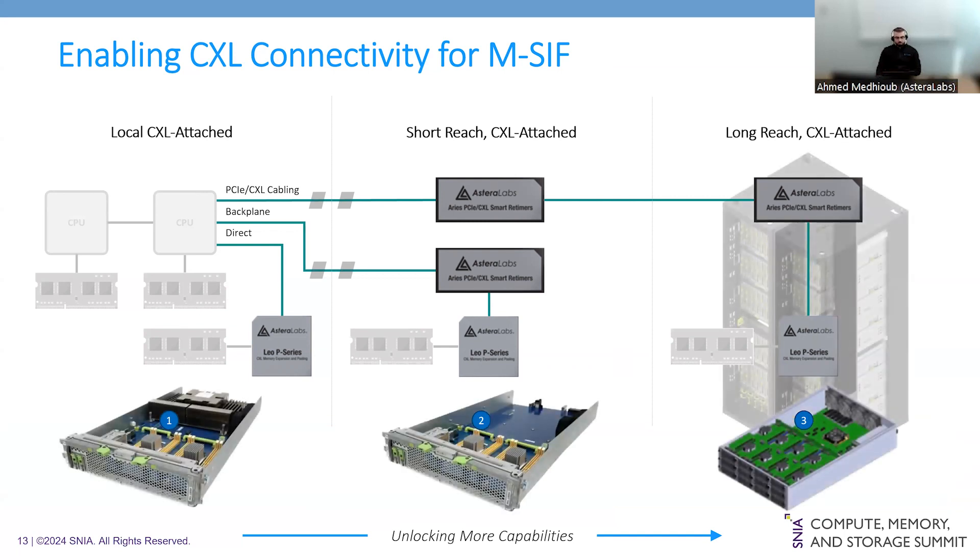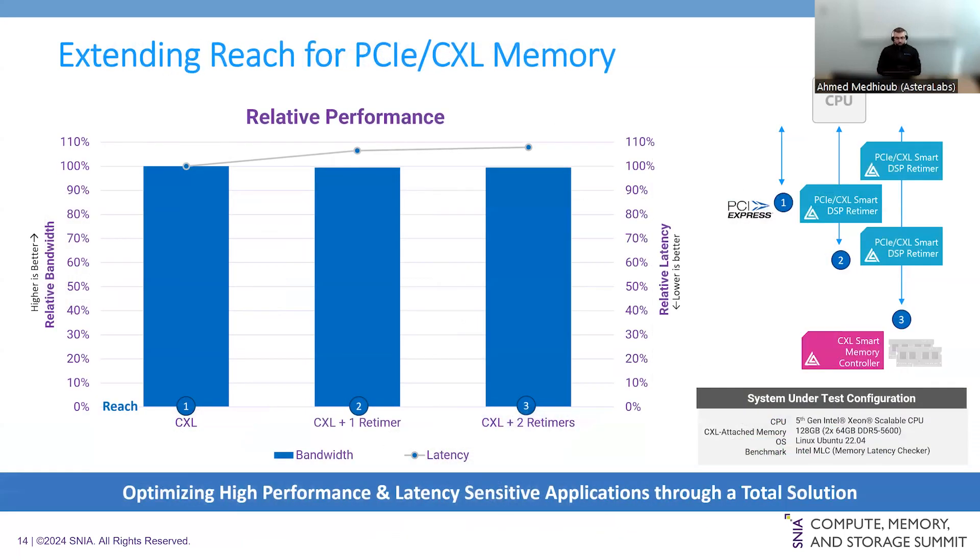A reasonable question is how latency and performance are impacted when adding retimers in the path for short and long reach. Based on internal testing shown on the right, we see very minimal impact — less than 10% of overall latency even with two retimers in the path. The configuration uses an Intel host with fifth-generation Xeon at DDR5 5600 speeds on the CXL-attached memory cards, running Memory Latency Checker to measure latency across the three configurations.